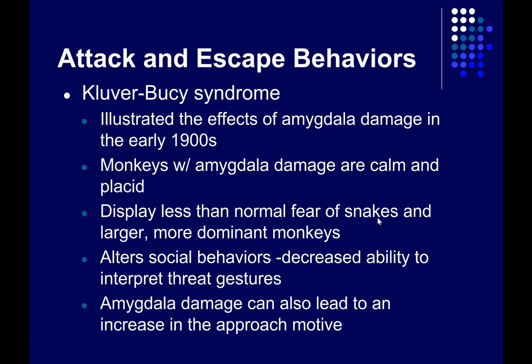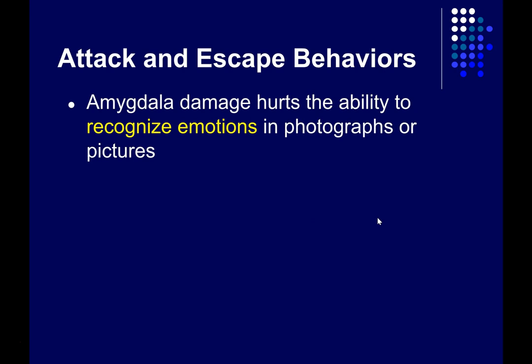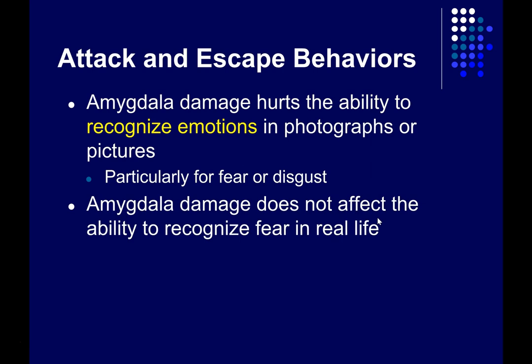Amygdala damage also seems to increase the approach motive — if they're less anxious and less worried about what might happen, they're more likely to go and explore the world around them. In humans, amygdala damage seems to impair the ability to recognize emotions in photographs, particularly fear and disgust. However, it doesn't seem to affect the ability to recognize fear in real life. People who've had amygdala damage tend to understand what things should generate fear, but they don't actually generate fear themselves — they don't show an increased galvanic skin response, suggesting they aren't actually feeling more anxious.